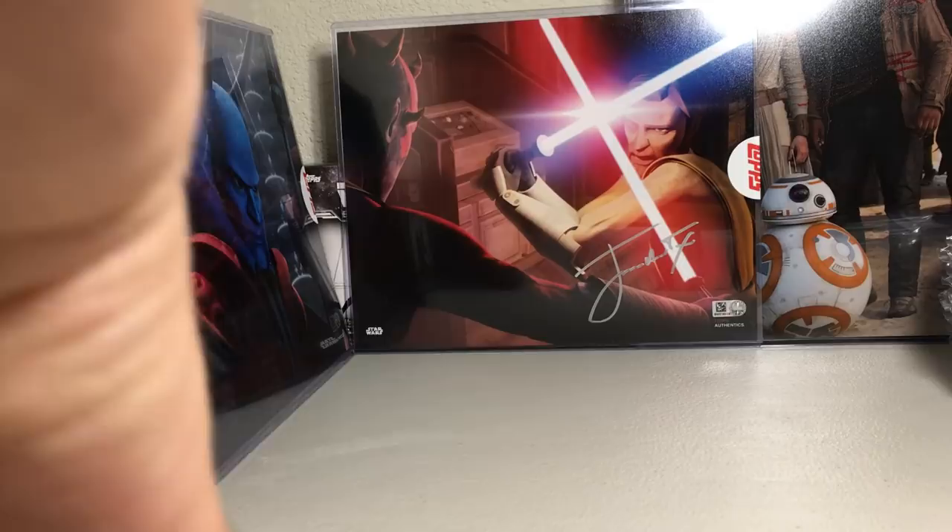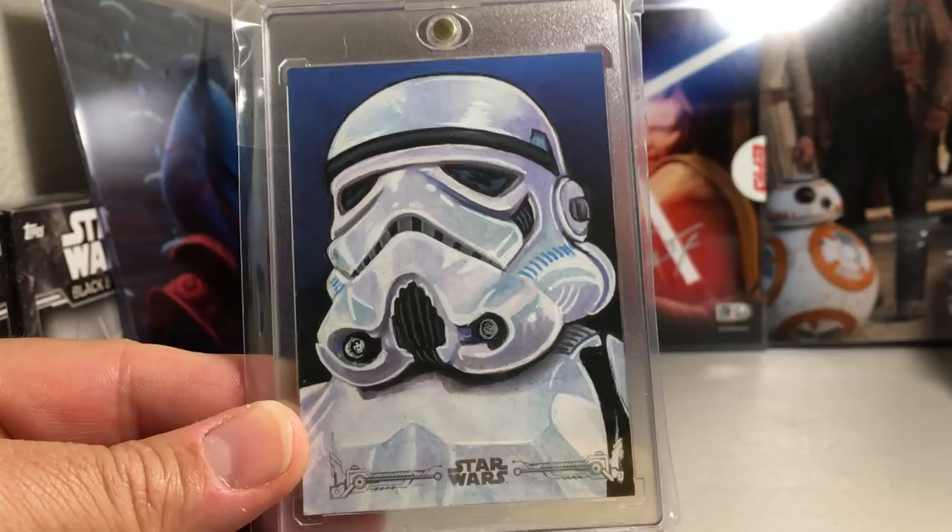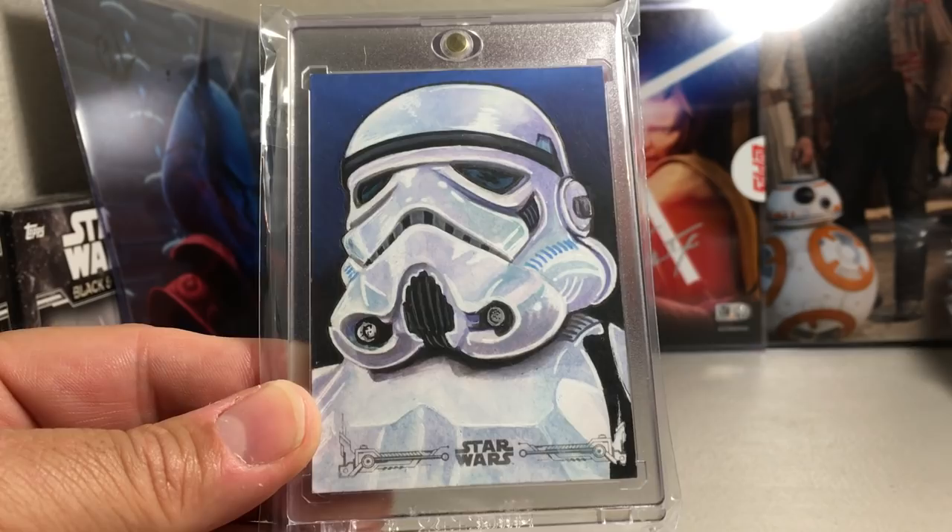Alright, now we're getting to the top 20. Here's a really awesome Stormtrooper sketch — I really like the use of blue in that. Ronnie Crowther did that one.